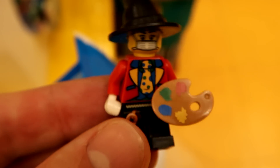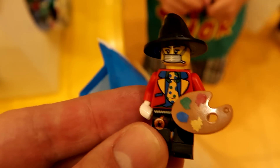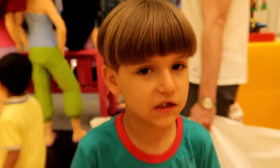That's what Sami built — a painter, wizard, and clown all in one! Are you going to take it? I think so. Maybe I can build a second one.